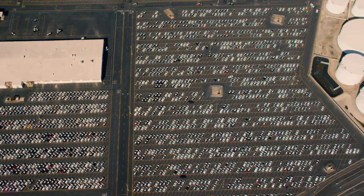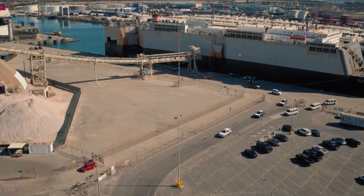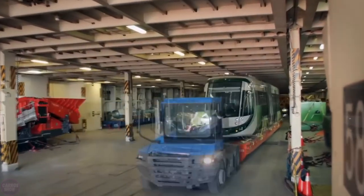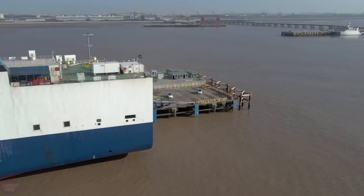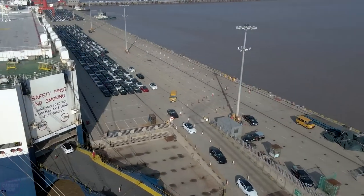One of the undeniable advantages of RoRo vessels is the ability to load without specialized equipment — the cargo drives on board with the help of a driver. Additionally, it offers the capability to load oversized cargo on a trailer and roll it onto the ship, unlike container transport, which has standard container sizes. The loading of vehicles is carried out in a specific order and in certain areas, depending on the type of vehicle and the destination port.